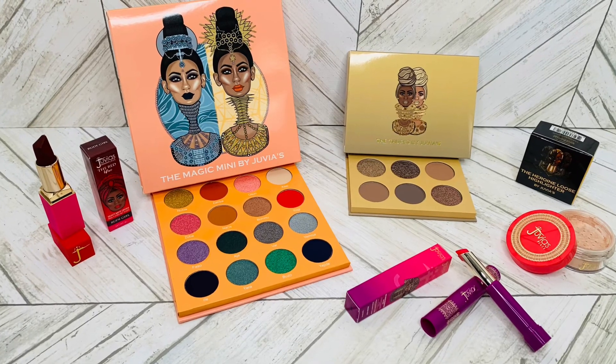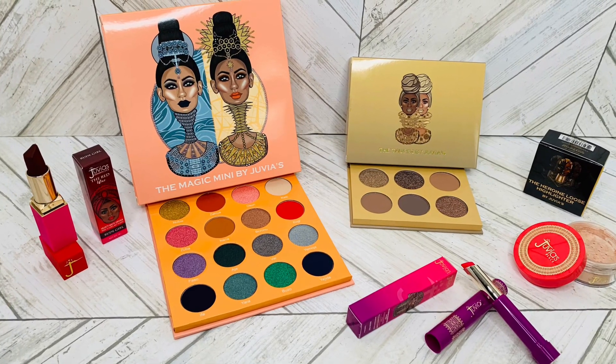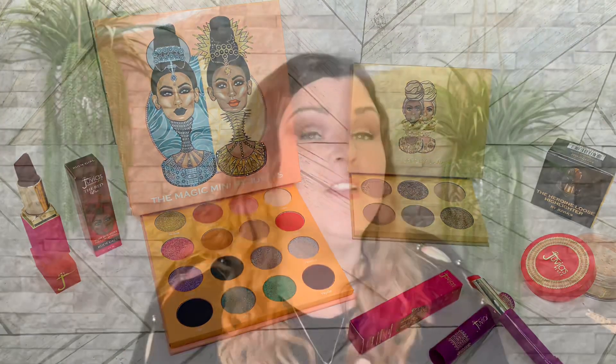That is everything that came in the Black Friday Juvia's Place mystery bag for 2020. Comment down below — let me know what you thought of the items inside, whether you purchased one, and if you knew about them. Your positive interaction means the world and I greatly appreciate it.